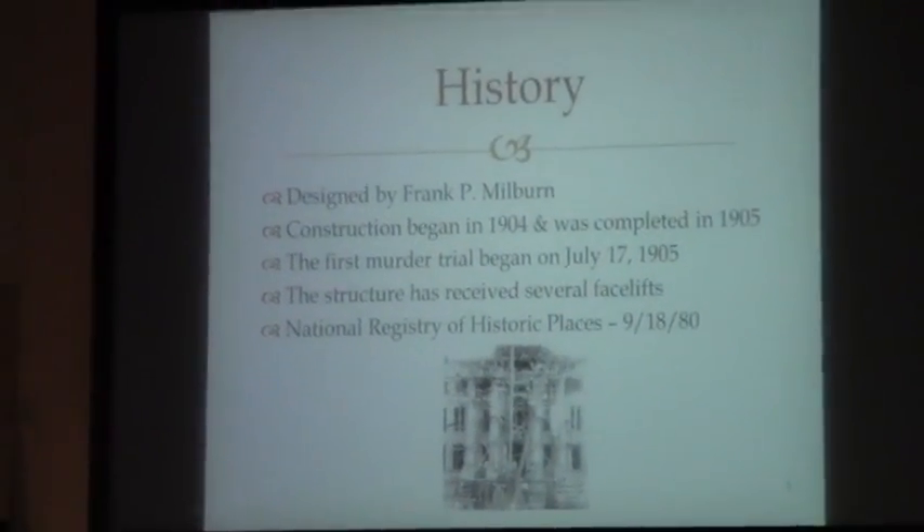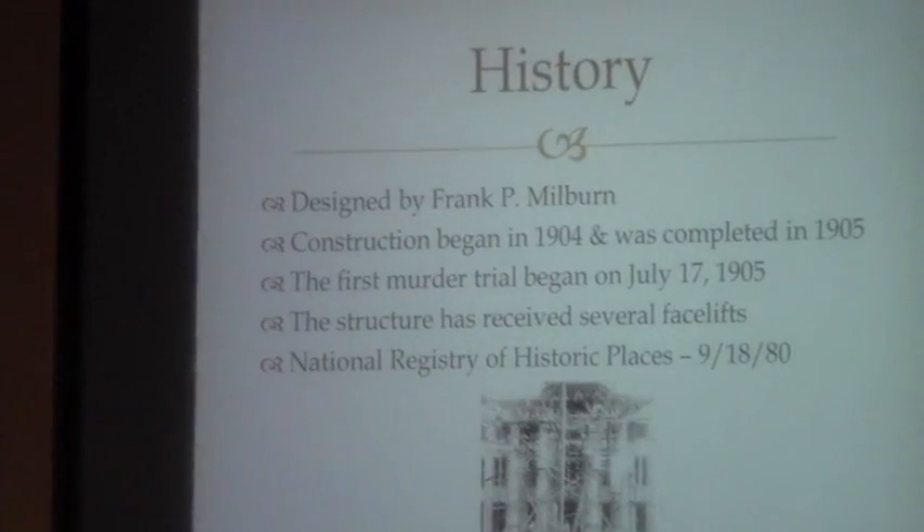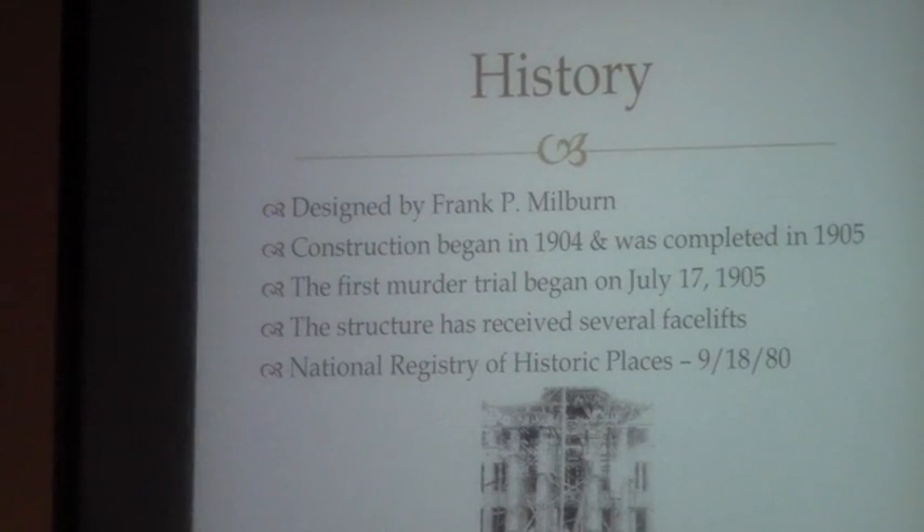Historically, there are a few things that some of you may not know about the courthouse. It was designed by Frank Milton. Construction actually began in 1904 and was completed in 1905. On July 17th, the county held its first murder trial there. It started off with a bang and has been running strong ever since, completing the last murder trial shortly before the courts moved into the judicial complex. The courthouse is on the National Registry of Historic Places, and that designation was made in 1980.